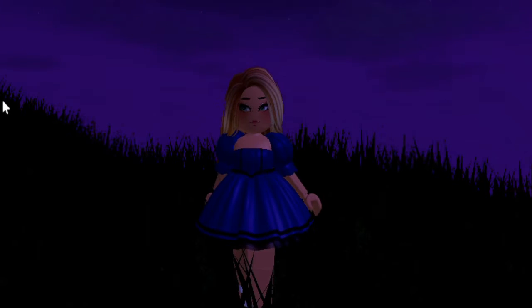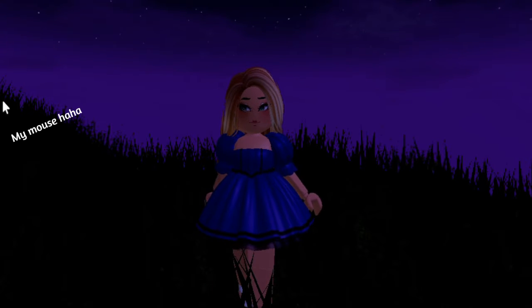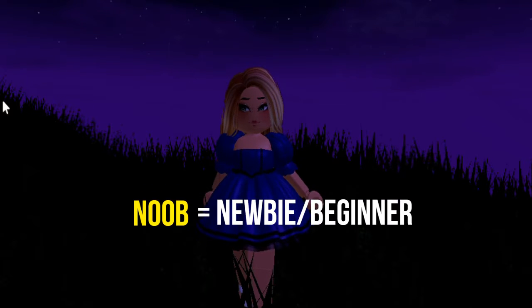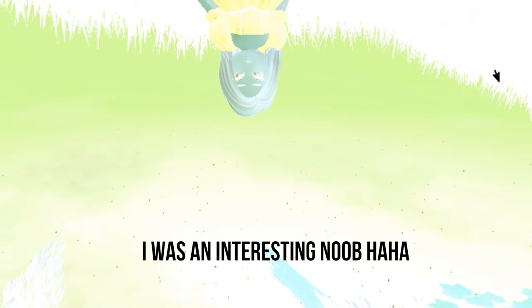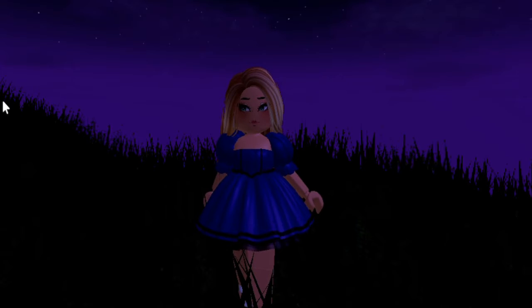Hey guys, in today's video I'll be showing you things I did as a noob. For people new to Roblox watching this, 'noob' means newbie. I'll be showing you some things I used to do when I first joined Royal High — it was quite a phase. Anyway, I hope you guys enjoy this video. Make sure to subscribe and like if you enjoy it, but it's all up to you.